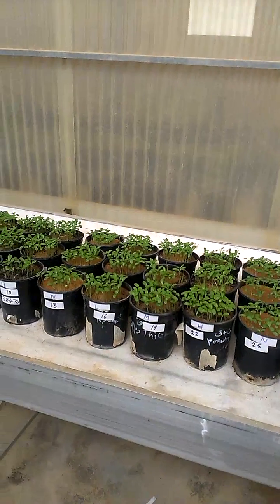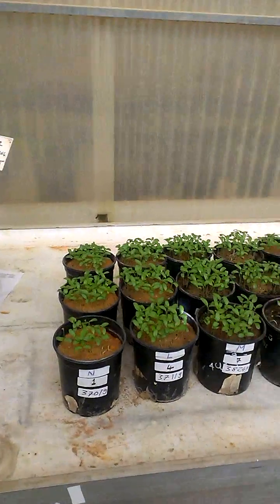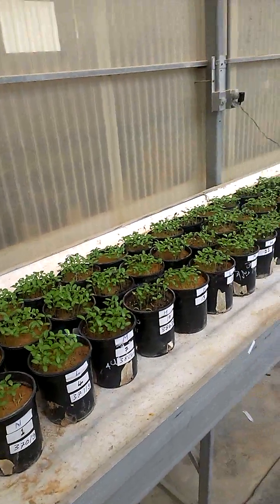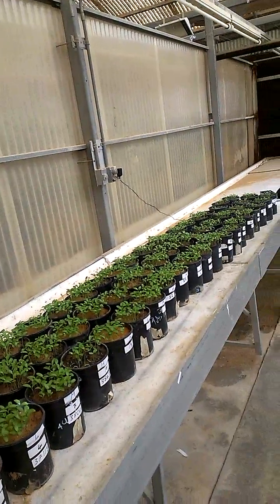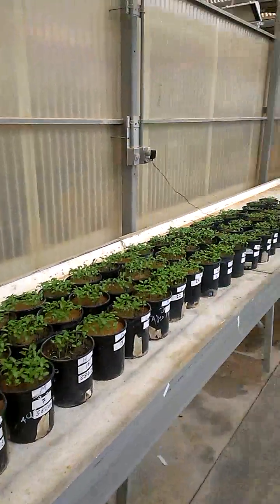So what we can conclude from this experiment so far is that biochar is really working on supplying plants with nutrients, and also it is working on the absorption of high concentrations of heavy metals such as cadmium, which alleviates its toxicity and increases plant growth.